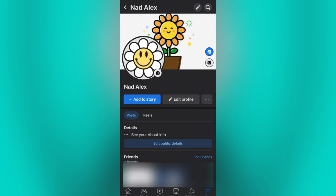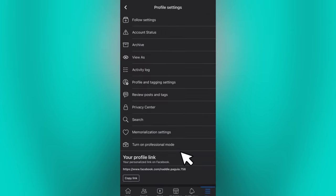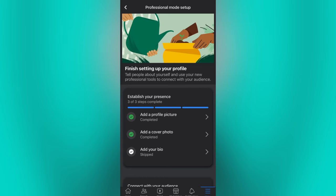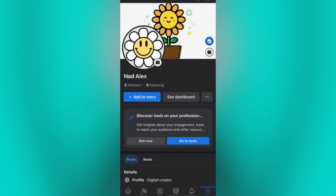First, go to your Facebook profile. Tap the three dots beside the Edit Profile, then turn on Professional Mode. Professional Mode gives you access to a bundle of professional tools.